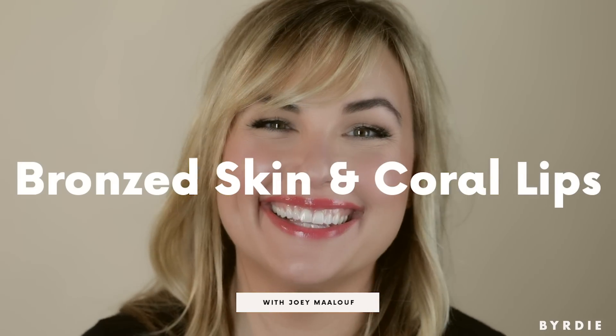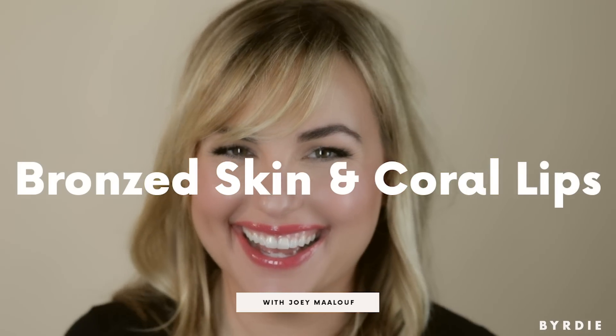Hi everyone, I'm Joey Malouf, celebrity makeup artist and hair stylist and founder of the Glam App. And I'm Hilary Kerr, co-founder of Click Media. Today we are going to do a tutorial of a cat eye with a gorgeous glowy, bronzy look. And we're going to make coral lip a thing again — it's my signature and we're going to show you how to do it.